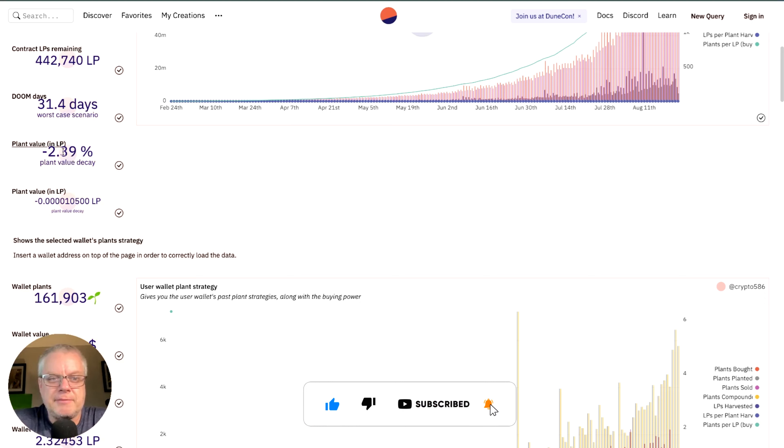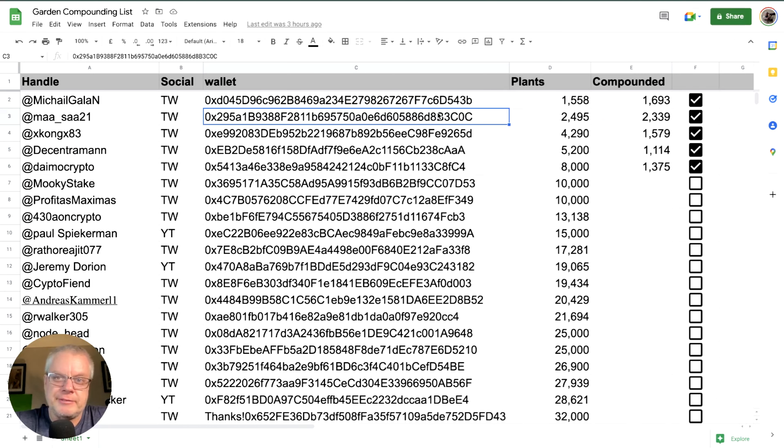I've started an initiative to help small garden holders — if your drip garden is less than 40,000 plants, send me your wallet address and I can compound to your referral code, which should give you 5% of the plants I compound into my garden. I've had a few hits and misses so it's not 100% clear it's working. On top of that, I've launched a Twitter competition where people can win one drip-USD LP, worth about 2,500 plants. The link to that tweet is in the video description — details are on the tweet itself.